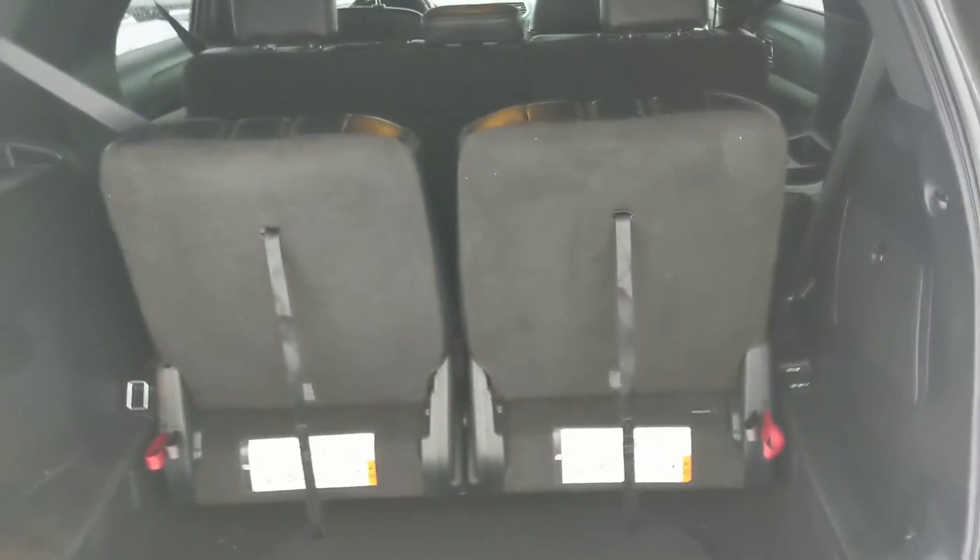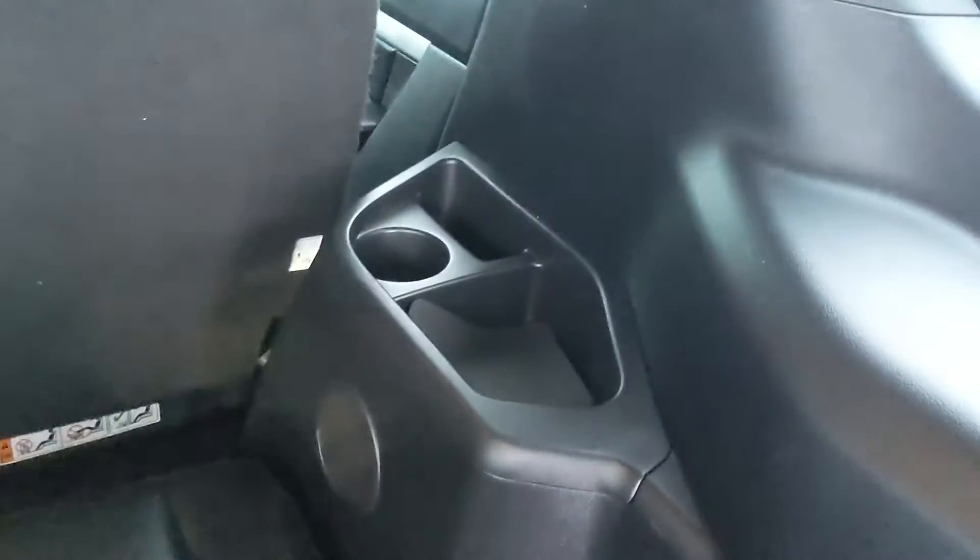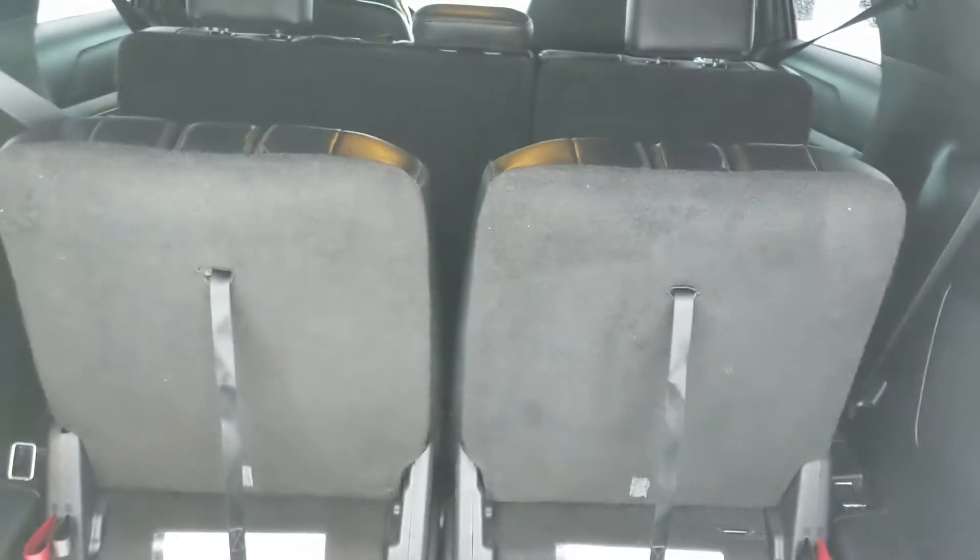First, looking into the back where you have your third row and cargo area — you do have seating for seven in this vehicle with a full leather interior. There are cup holders and cubbies back here. This can all be folded flat for a ton of cargo room, but even with the seats up you still have a good amount of space here with a 12 volt power outlet.